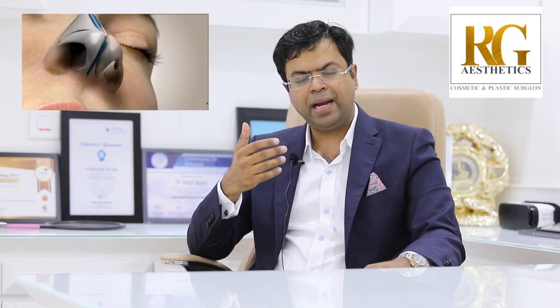After that we close it — all the incisions inside are closed with an absorbable suture which does not need to be removed. The sutures at the base of the nose are never visible because nobody looks beneath your nose to see the scar, so the scars will not be visible.